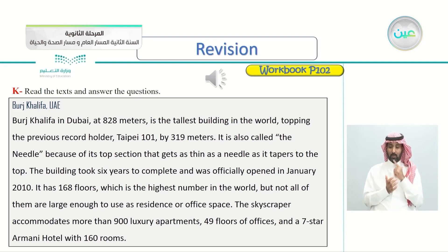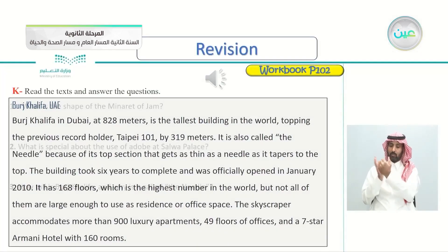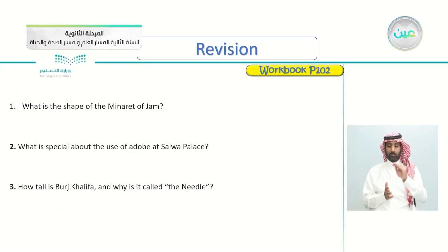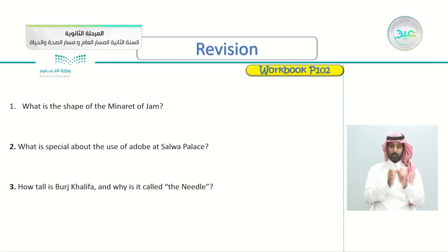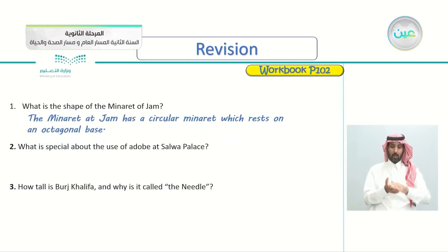Now that we have listened to the three articles, let's answer some questions. What is the shape of the Minaret of Jam? The Minaret of Jam has a circular minaret which rests on an octagonal base. So it's a circular minaret resting on an octagonal base.